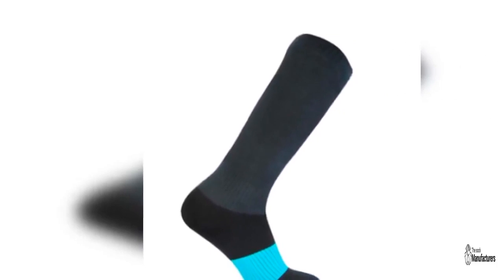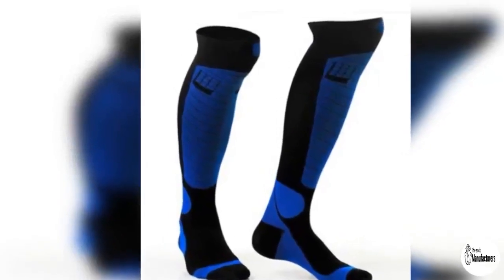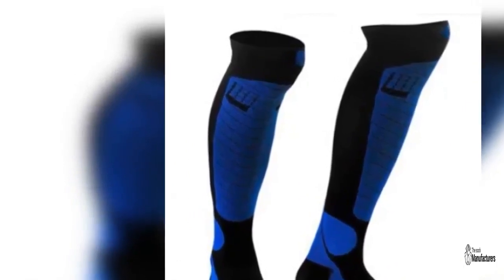Jersey print: if you want something that is going to be the one for your team, then you can match the jersey with the sock and make them wear it at the field. This will give all the players a sense of unity and will be easily distinguished from the audience panel too. Make sure to get the quality right as the socks are going to be used for rigorous exercise.